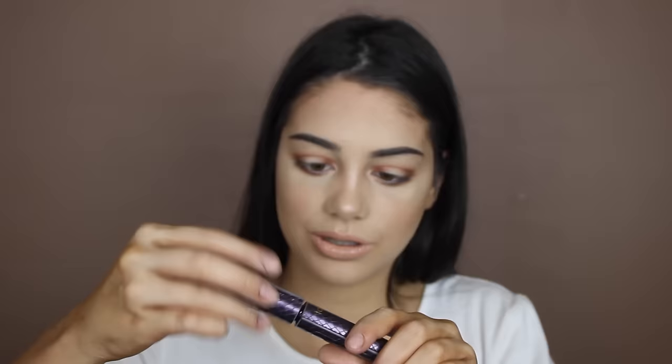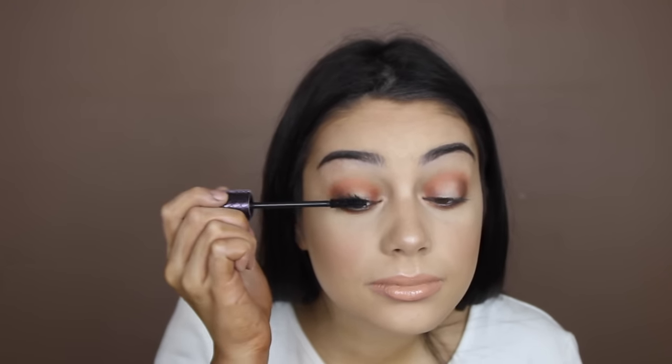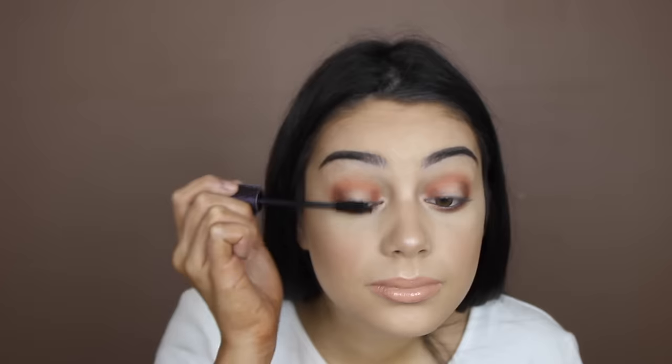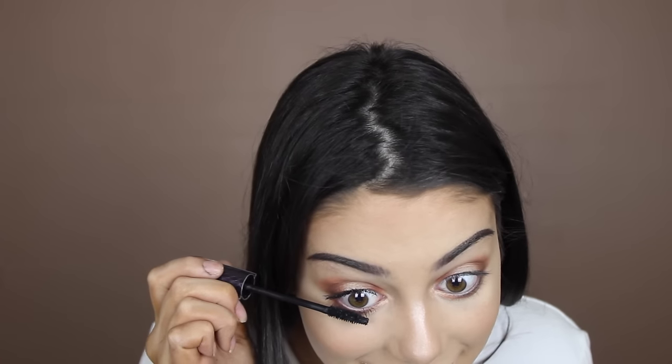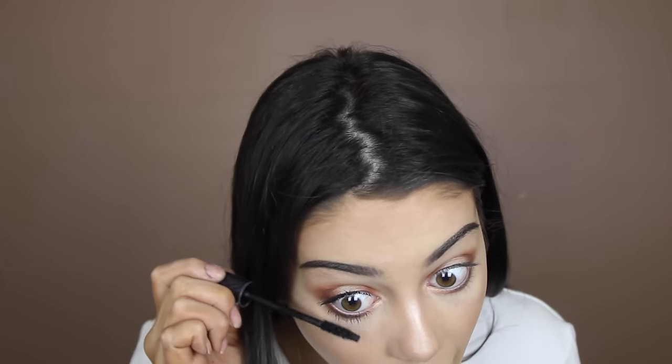Now to try the Tarte Lights Camera Lashes mascara. Oh, they look so long and voluminous! The eyeliner in my waterline is pretty much gone, but my lower lashes have never looked better. Thank you, Tarte.